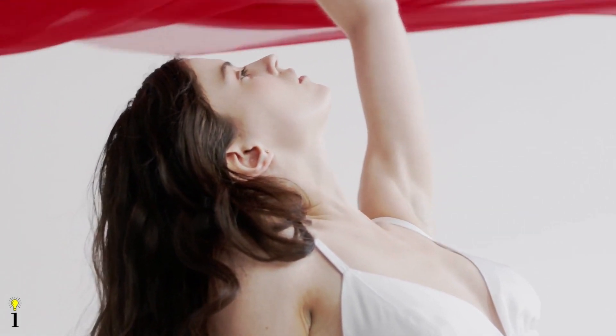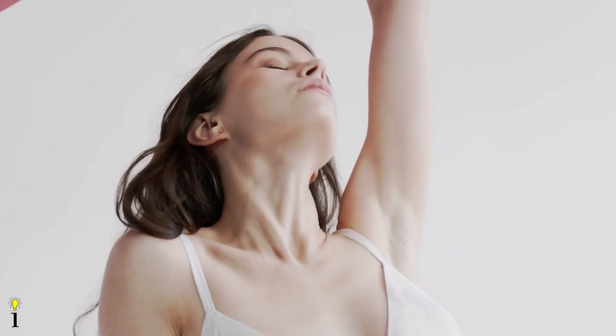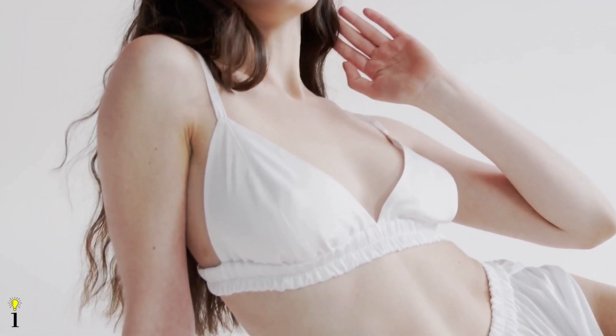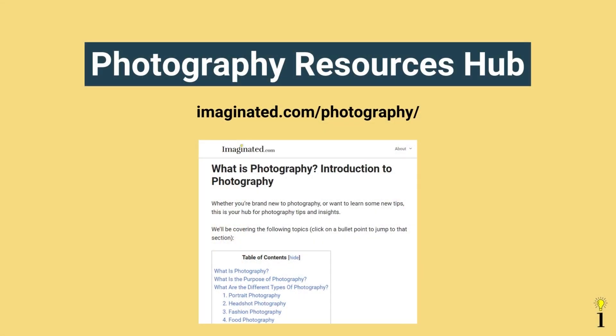In conclusion, we hope you enjoyed this guide on boudoir photography. Remember, do not forget to have fun during your own boudoir session. Let them all see how beautiful you are, inside and out. If you enjoyed this guide, be sure to check out more photography resources on our website at imaginated.com. Thanks for watching.